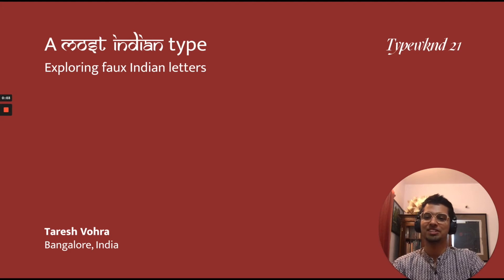Hi, I'm Tareesh and I'm a recently graduated design student from Bangalore, India, and something really interesting has been on my radar for the last couple of months. So I'm really excited to be here and share it with all of you. So let's begin.